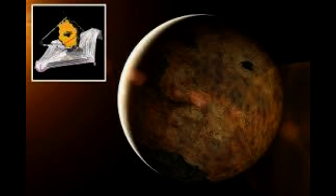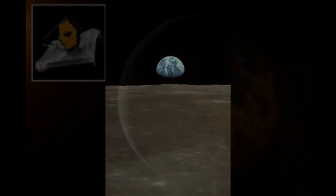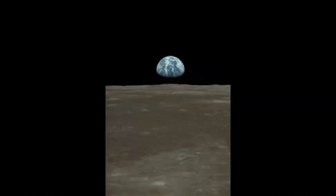They show Jupiter's rings as well as three of its moons: Europa, Thebe, and Metis.